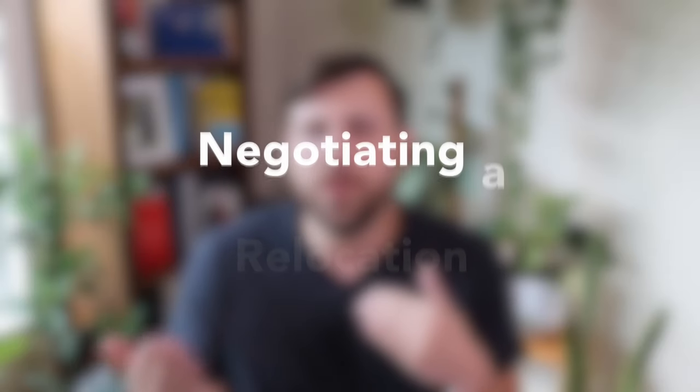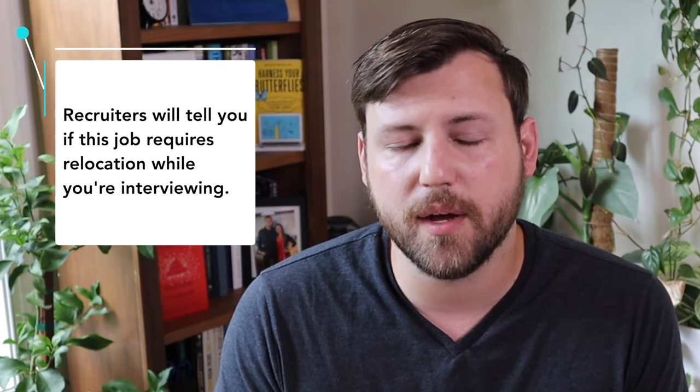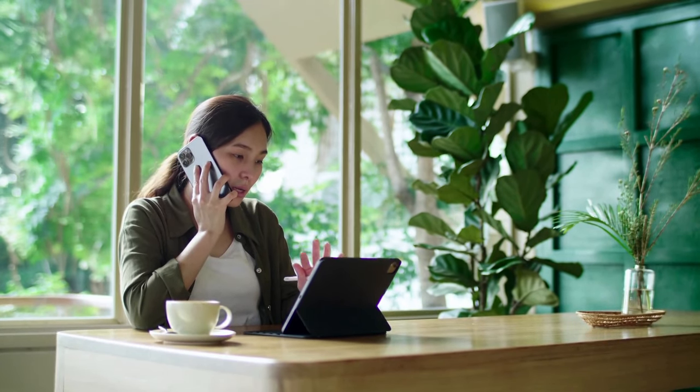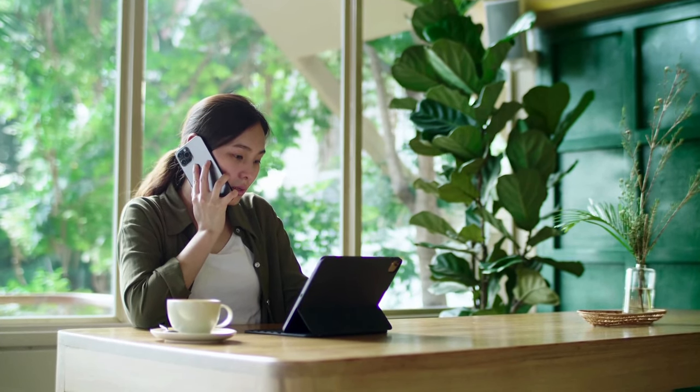Now that we've talked about the expenses, how do you negotiate a relocation? Depending on the level you're interviewing at, it's easy to bring up relocation as part of the interview process. Often the recruiter or HR will mention that the position requires you to be in a specific city. At that point, you want to say: 'I currently live here and will be requiring a relocation package in the event that I get the offer.' Repeat this as often as needed until they're adding it into your overall compensation. Bring it up early, as it will impact whether the organization wants to move forward with you.